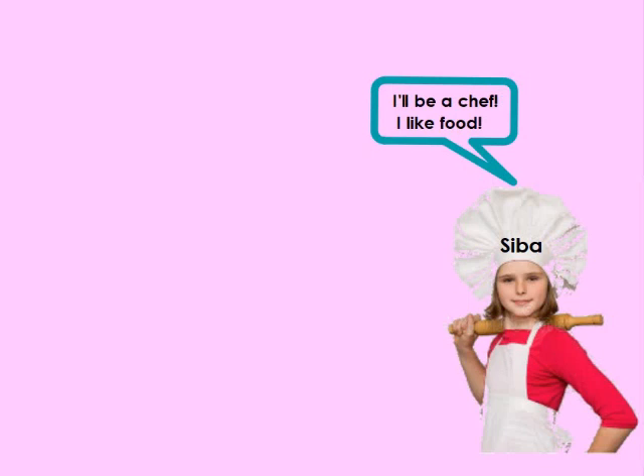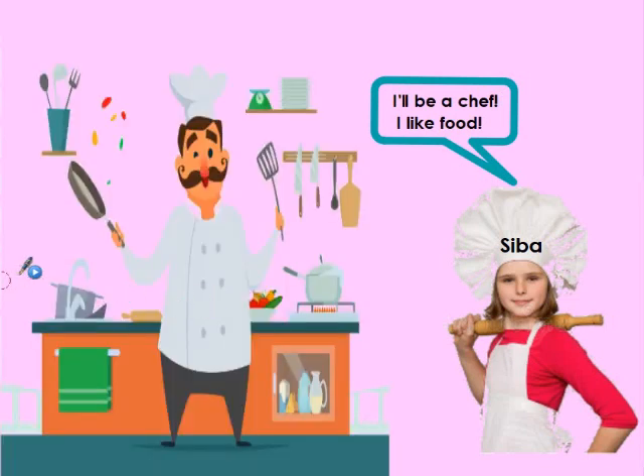Hello, my name is Siba, and when I grow up, I want to be a chef, because chefs make really yummy food and I love food. A chef is a person who cooks food. He works in a restaurant. He uses many tools like pots, pans, plates, spoons, forks, knives, and cups. He needs fruits, vegetables, meat, chicken, spices, and other ingredients to prepare yummy food.